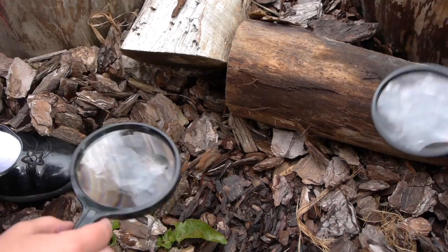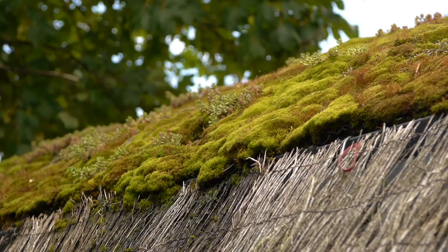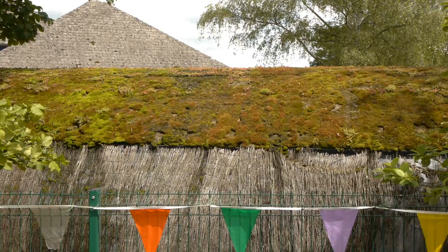Children learning outside seem to really take in and listen to what's happening around them, and I think it just embeds what they've learned. Having the shelter made from sustainable materials with this lovely living roof really echoes the message that we're trying to get across to the children.